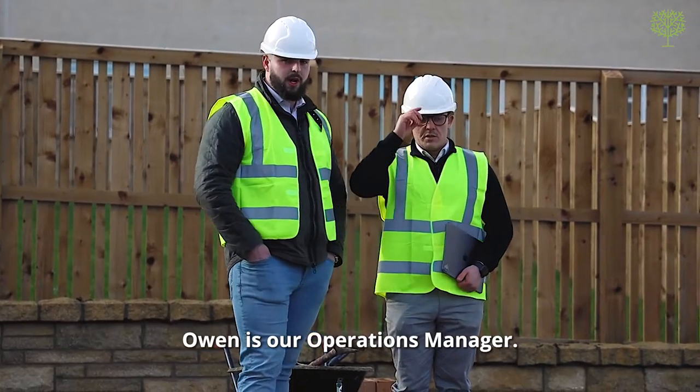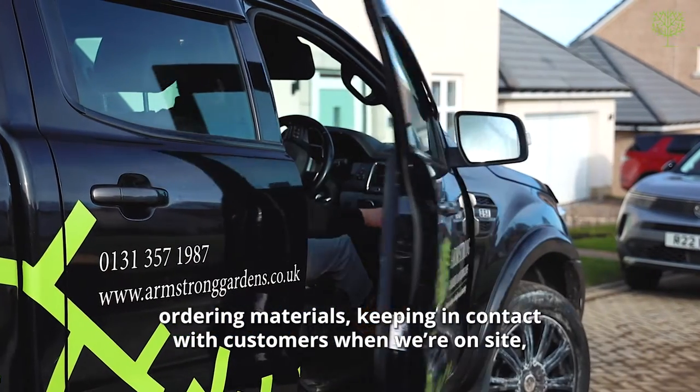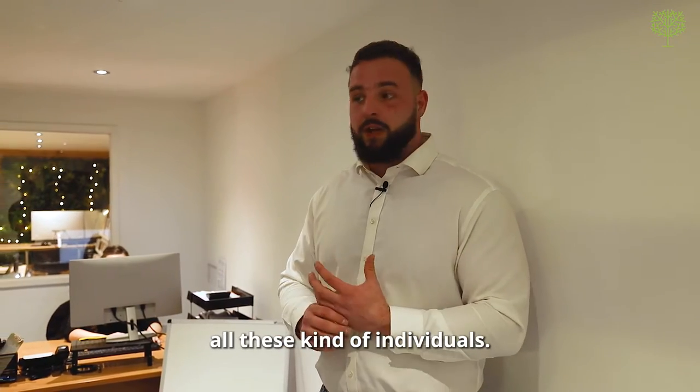Owen is our operations manager. He manages most of our day-to-day operations: ordering materials, keeping in contact with customers when we're on site, and also managing our tradesmen — our landscapers, stonemasons, joiners, technicians, all these kind of individuals.